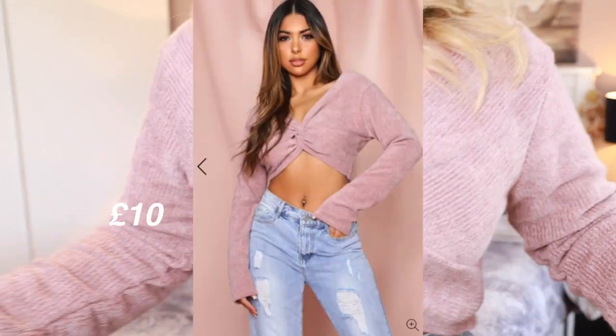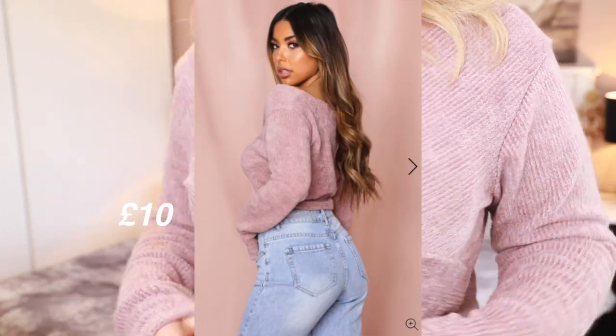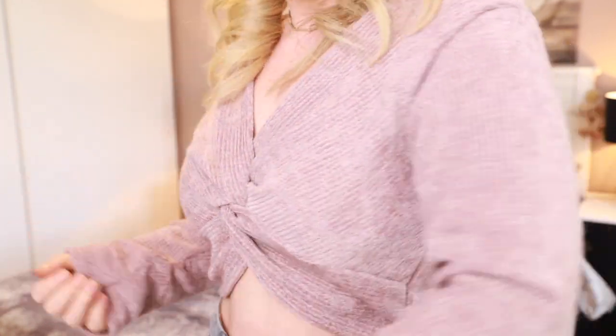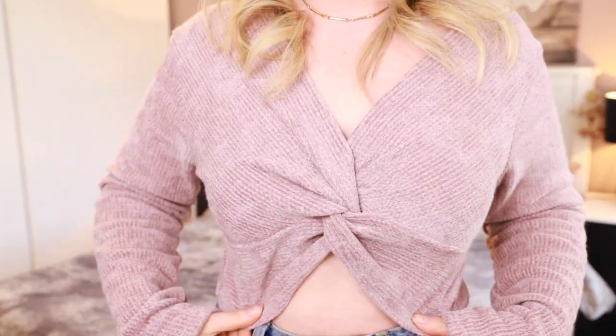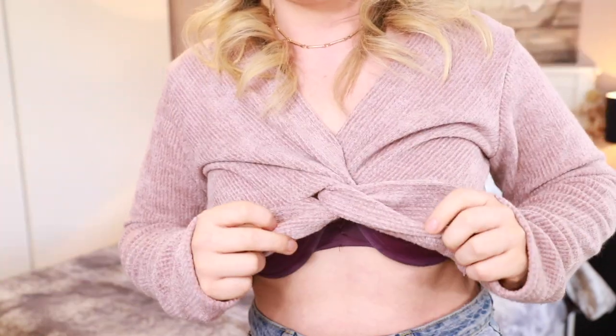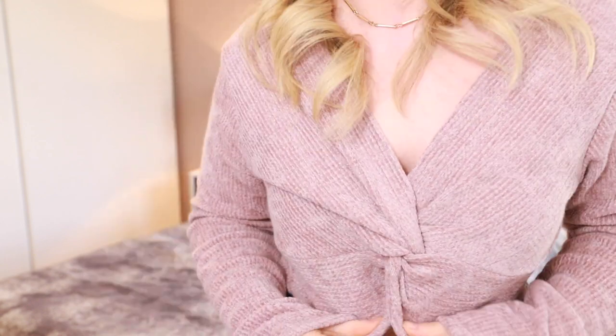I am going to start this video off by sharing the things that I bought from Miss Pap, only because I am wearing a piece of clothing from that website right now. So this top here is a crop top. I love this colour — it's like a light lilac kind of shade and it's cropped. It's cinched in at the waist here. The only thing is I can't really lift my arms up too high because you can see my bra underneath, which is not good.